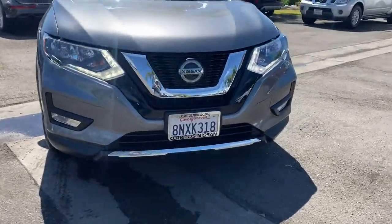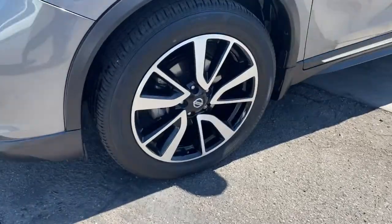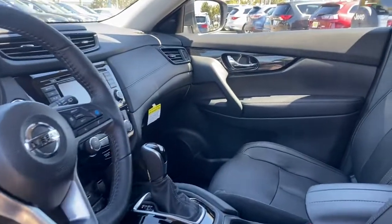Keyless entry, navigation system, hands-free liftgate, adaptive cruise control, premium sound system, fog lamps, power passenger seat, power liftgate, keyless start, backup camera.